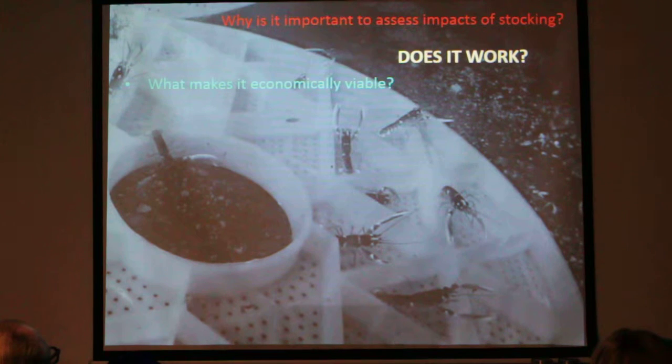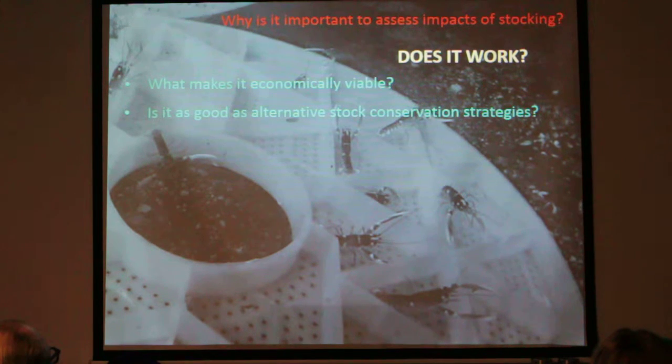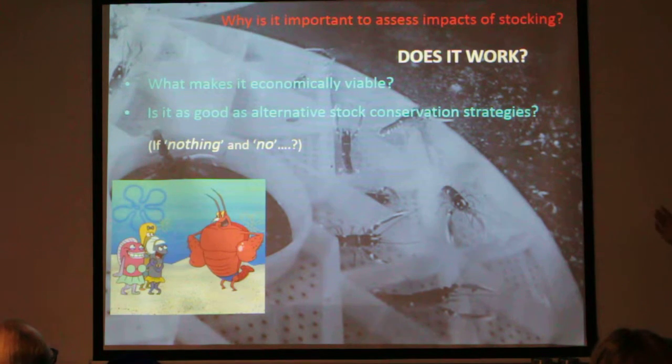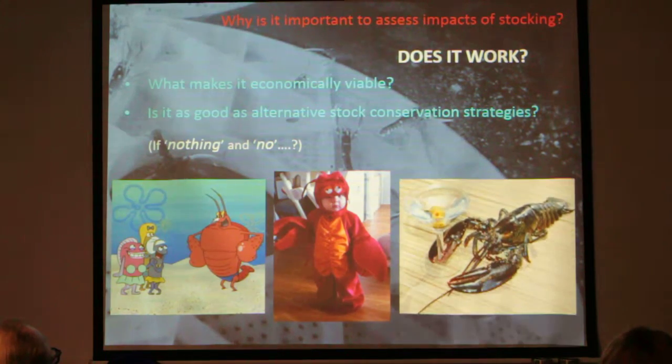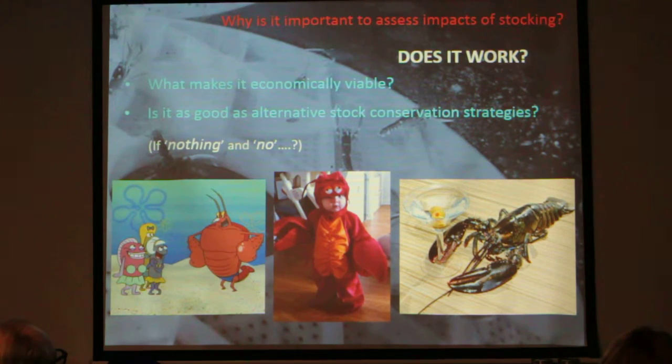Finally — does it work? That's the big question. What makes stocking economically viable and is it as good as alternative stock conservation strategies? I'm very optimistic that we can answer those questions positively, but if the answers are nothing and no, we might as well find out, because then we can spend our time doing other things.